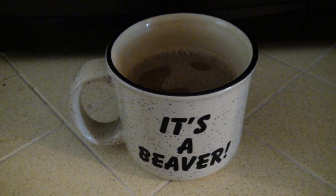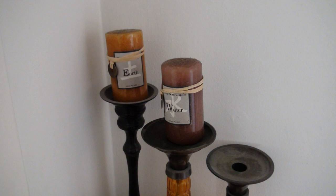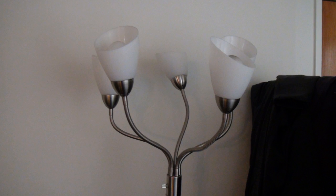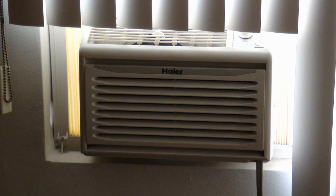And on the other side it says it's a beaver, which is not something that I say very often being a gay man. Here's my electric shaver — I use it to shave my head. Here's some multivitamins. Some candles. A sticker on my computer monitor that proves that I voted. A Medusa lamp. An air conditioner.